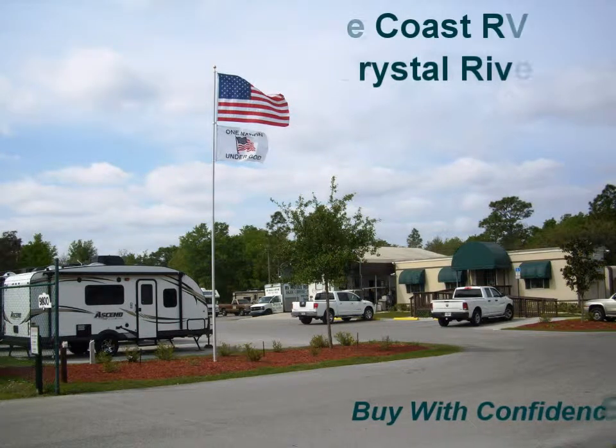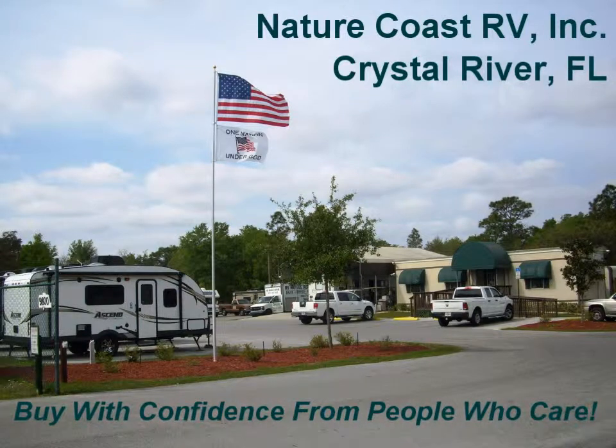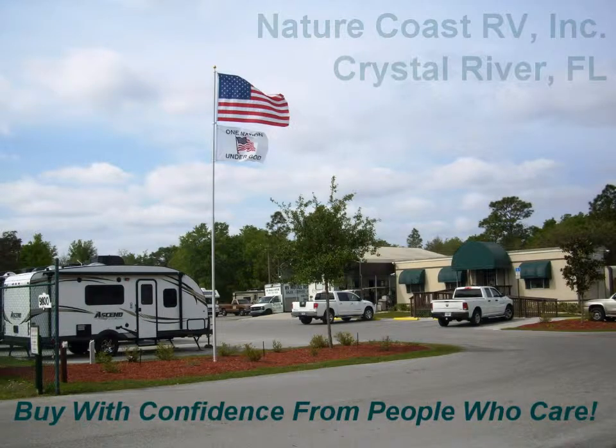Thanks so much for joining us again today here at Nature Coast RV. If you're thinking of upgrading or purchasing your first RV, we're sure we have a unit just for you. Since we take trade-ins and welcome consignments, we always have a variety of new and used RVs to choose from.